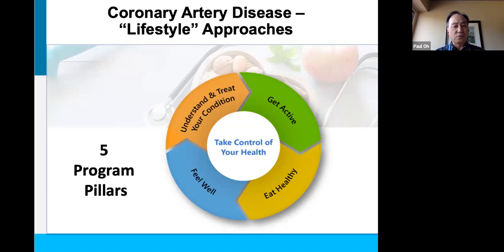We come back to the construct — the foundations of our whole education and rehabilitation program — which has five major pillars. How can we help coronary artery disease? We can start by understanding and treating our own condition. We can get active, eat healthy, manage our psychological health and feel well, and take control of our own health. All of these steps go a long way towards improving coronary artery disease.